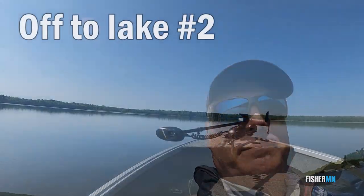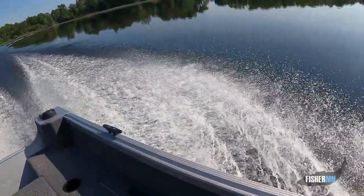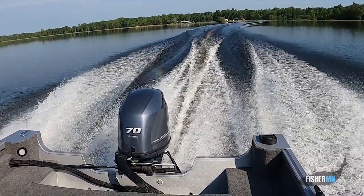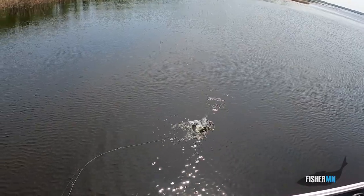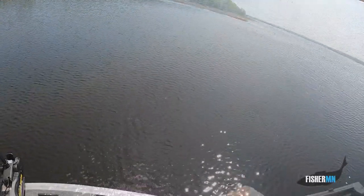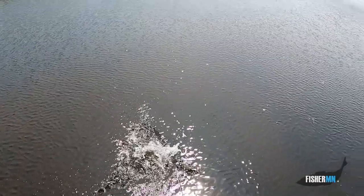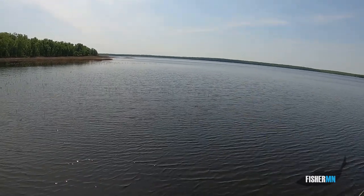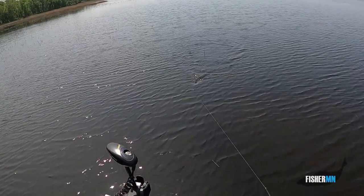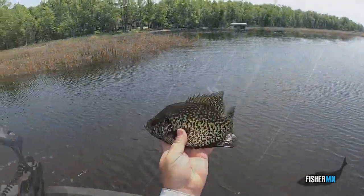Mid-morning report — things are slow, but it's Grand Rapids, you know the fishing will pick up. Maybe just need to dead stick it. There we go, finding some nice Grand Rapids crappies!